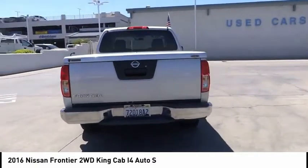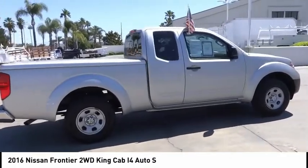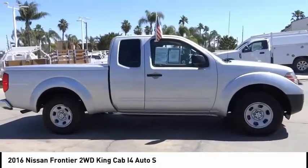The Frontier's interior comforts include cab versatility, under-seat storage, and seating for five. This vehicle has less than 85,000 miles.